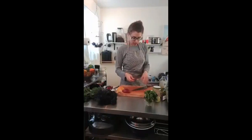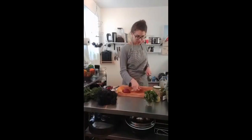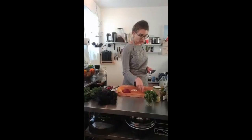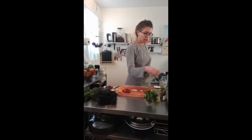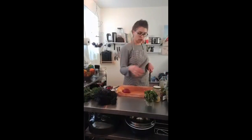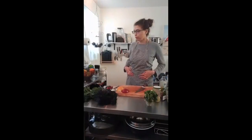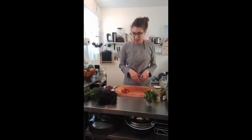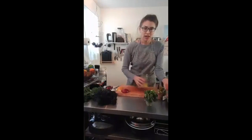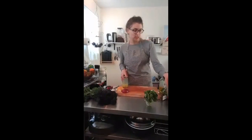If you buy pears and they're kind of hard and not really ripe yet, one way to ripen them faster is to put them in a paper bag and roll it up. Fruits once they're picked release a gas called ethylene gas, which actually helps the food ripen. By putting them in a paper bag, that ethylene gas stays trapped inside and helps your food ripen quicker. This trick works with almost anything - you can even put an apple or a pear in with your avocados if you want your avocados to ripen faster.